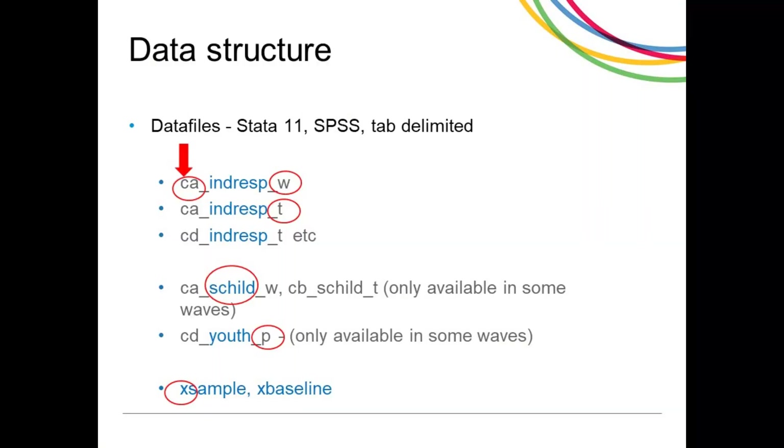When you download the data, you will see that it consists of four types of files: the address, individual, sample and youth. The file names have a prefix of C to reflect the COVID-19 survey rather than the annual survey, with a second letter to denote the monthly wave — CA, CV, etc. The suffix underscore W denotes data from the web and underscore T from the telephone survey. The suffix underscore P denotes the youth paper self-completion survey. As the sample file is not wave specific, it has a prefix of X.